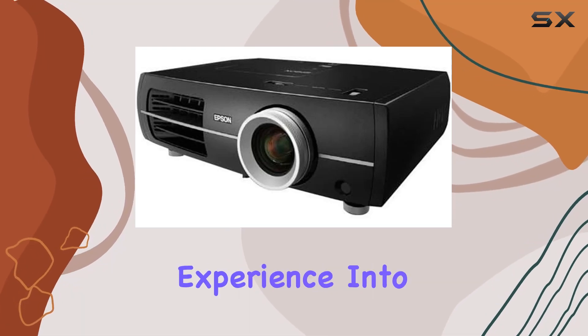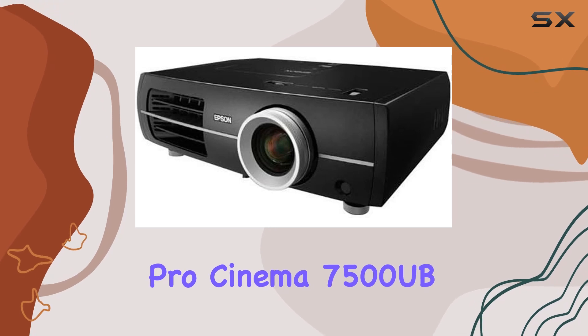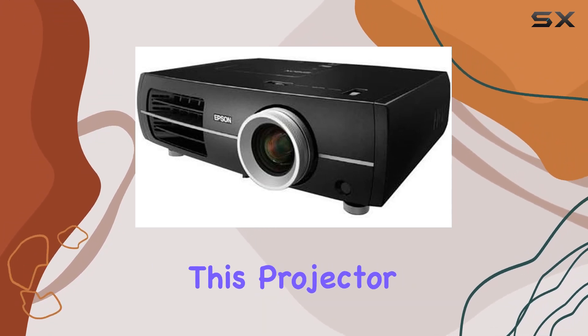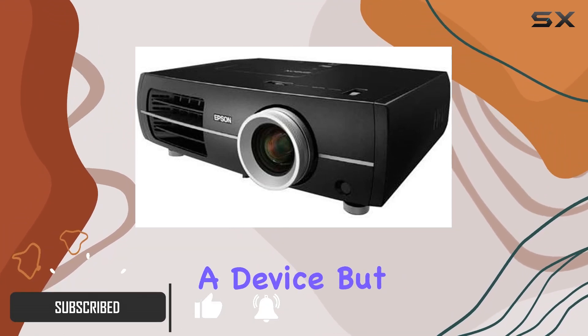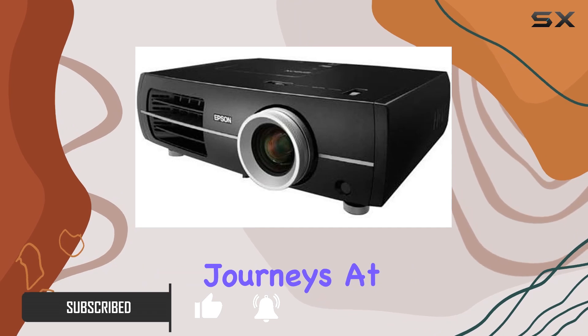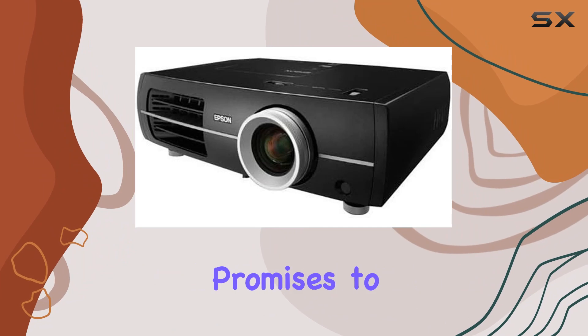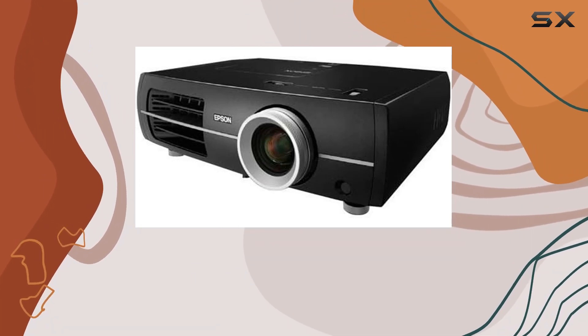When it comes to bringing the cinematic experience into the comfort of your home, the Epson PowerLite Pro Cinema 7500 UB stands out as a beacon of visual excellence. This projector, with its sleek and portable form factor, is not just a device but a gateway to immersive cinematic journeys. At the heart of its prowess is the built-in HDV processor, a feature that promises to elevate your viewing experience to levels previously unimaginable.